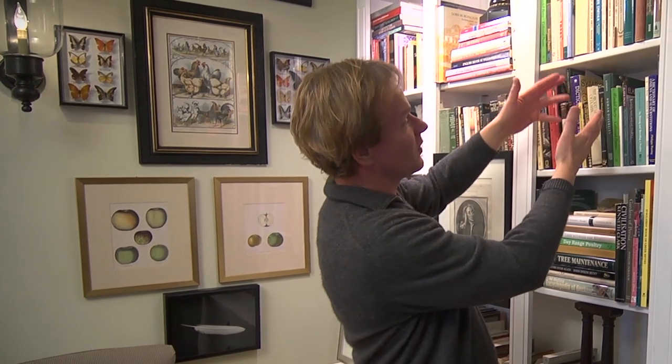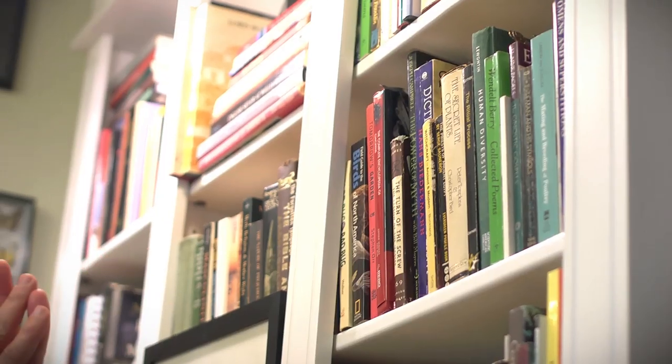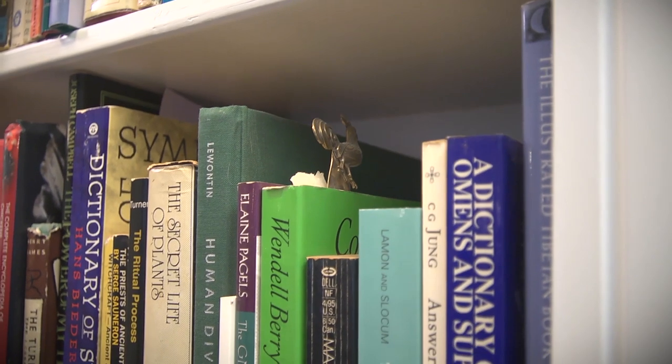I'm notorious when it comes to organizing my books — there's very little organization. In fact, here's The Secret Life of Plants next to Human Diversity, The Ritual Process, and Wendell Berry's Collected Poems, which I love. Books are so important to me. They're a big part of my life, and they're certainly a big part of this room.